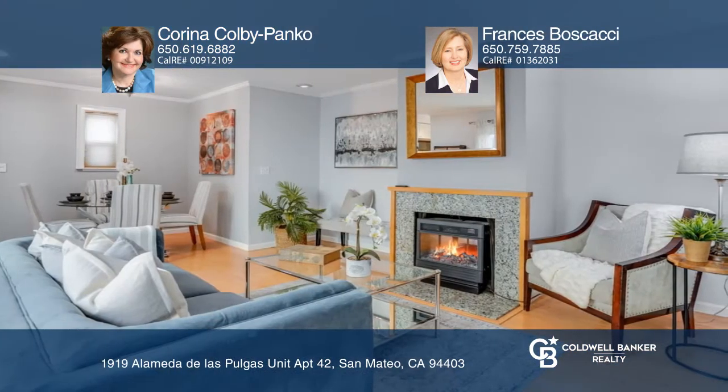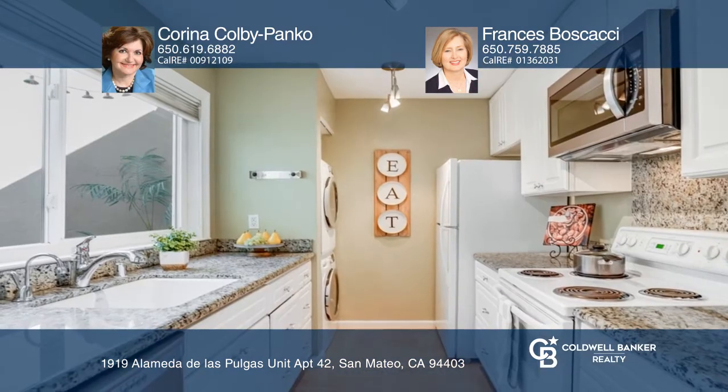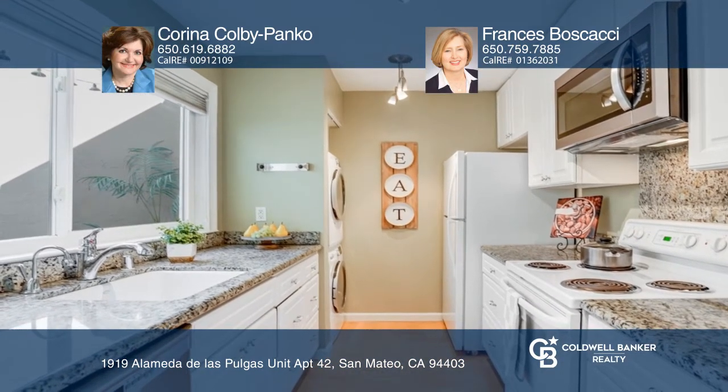Additional features include a tastefully remodeled granite kitchen with stainless steel appliances, an in-unit washer and dryer, double-pane windows, and closet organizers.